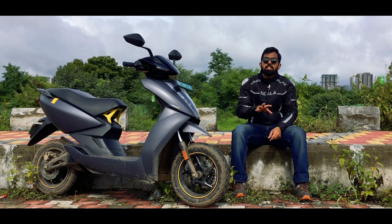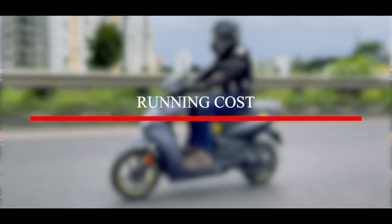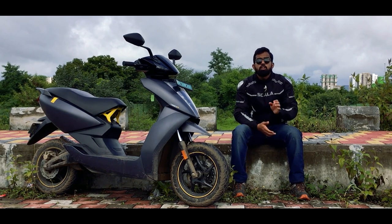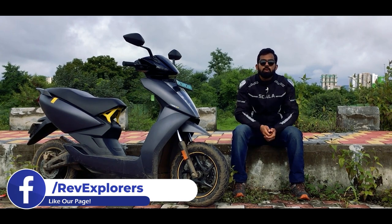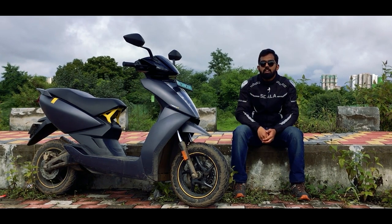We are not going to consider the insurance cost because it is almost the same for both scooters. Now the second cost after the initial investment is the running cost. For example, if your office is around 10 to 15 kilometers away, you will be doing a round trip of 30 kilometers, plus shopping and other city commute. So we are taking a rough estimate of 250 kilometers per week for both scooters.